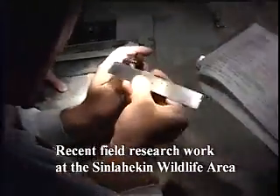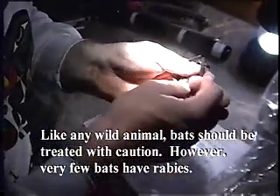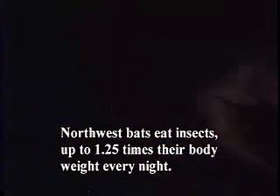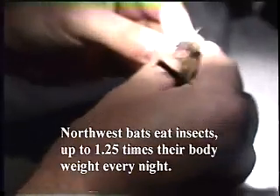For bats, water and roost habitat are the greatest factors that limit their distribution. Roost sites — those places where bats seek shelter to rest, reproduce, and engage in social activities — can be pretty rare in some landscapes, but are abundant in the Sinlahekin Valley. The Sinlahekin provides cliffs, snags, and other roost habitat in such a way that 10 of Washington's 15 species of bats have been documented to occur there.